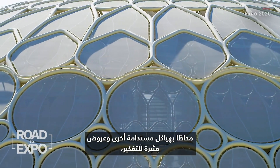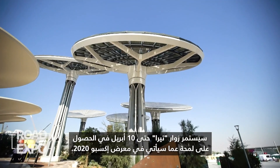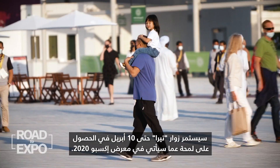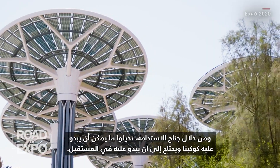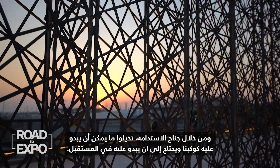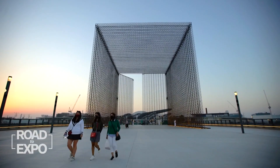Surrounded by other sustainable structures and thought-provoking displays, Terra's visitors are until the 10th of April being given a glimpse of what is to come during Expo 2020. And through the sustainability pavilion, imagine what our planet could and needs to look like in the future. John Defterius, CNN, Dubai.